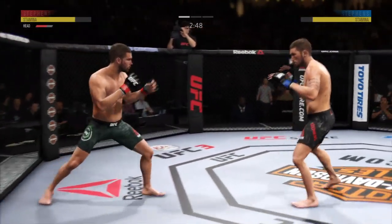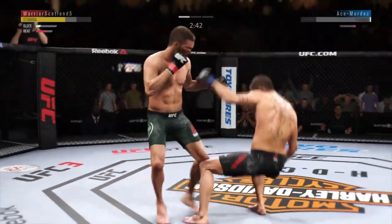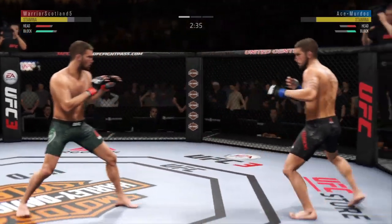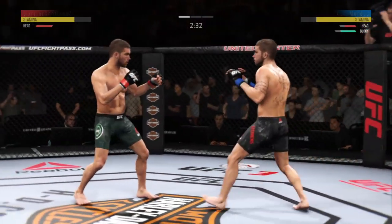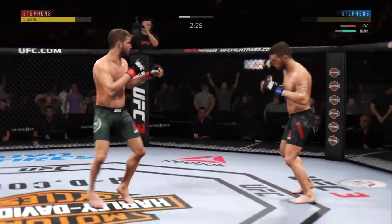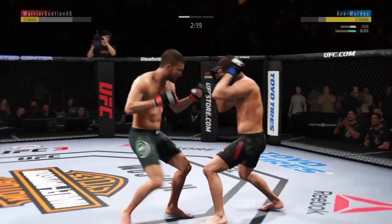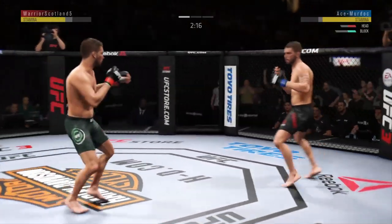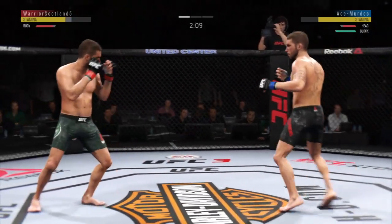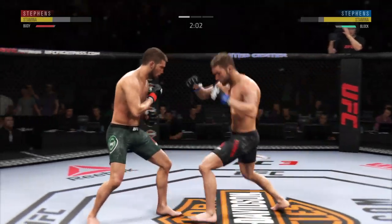He's got him hurt here. He blocks the shot — whoa! He tagged him with the right hand. Big shot! Wow! He's got him hurt here. Very nice. Hard straight punch. Stevens gets hit by that kick to the body. He lands a massive kick here.